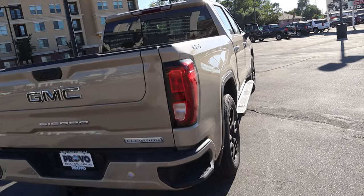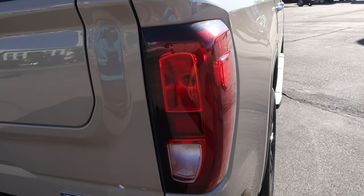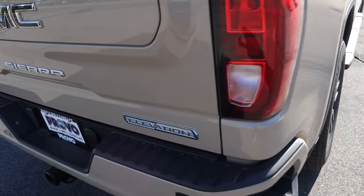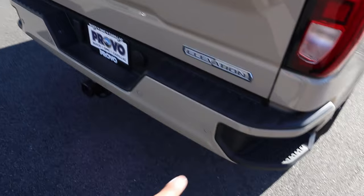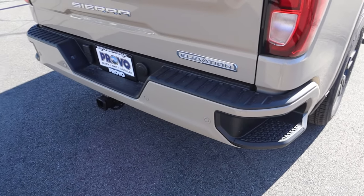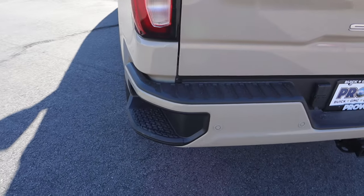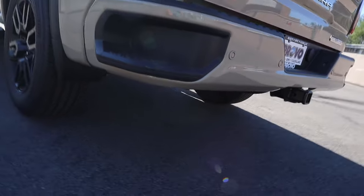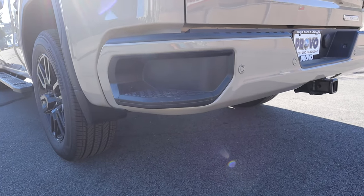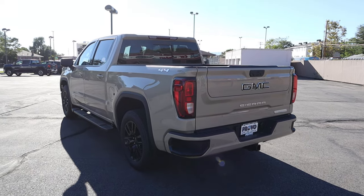Finishing up the rear — there's a 4x4 badge, Sierra taillights, an Elevation logo below, all the other regular badges, parking sensors at the bottom, and the exhaust tip on the other side. We've also got bumper steps at the bottom and a regular receiver hitch.